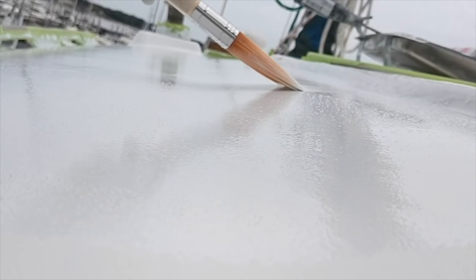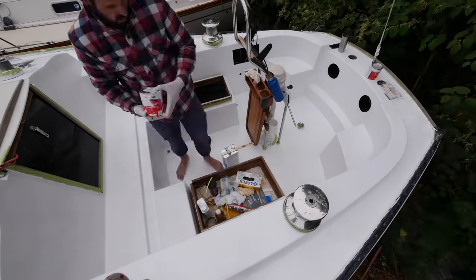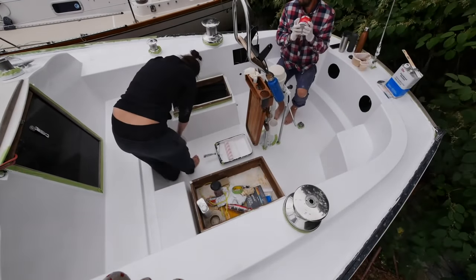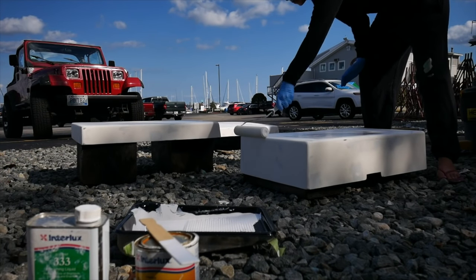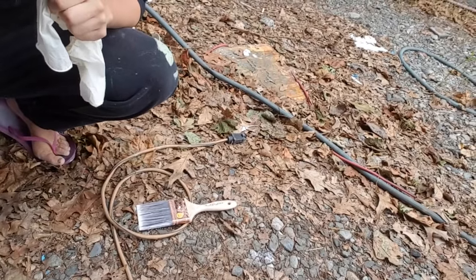We not only had to paint the entire deck of the boat, but also every nook and cranny of the cockpit, as well as the three hatches which had been removed. Even though we're happy with how the fiberglass and paint turned out, it wasn't without hiccups. What not to do when rolling and tipping? Drop your paintbrush on the ground. That was John, just to be clear. Seems like something I would do, but it wasn't me.